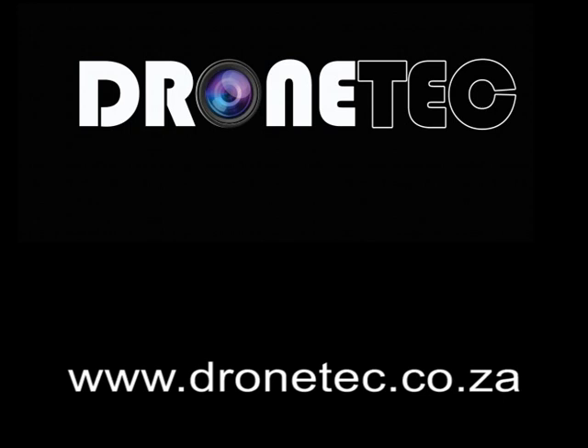We would like to thank you very much for watching this short presentation on DroneTech's Close Ground Support Package.